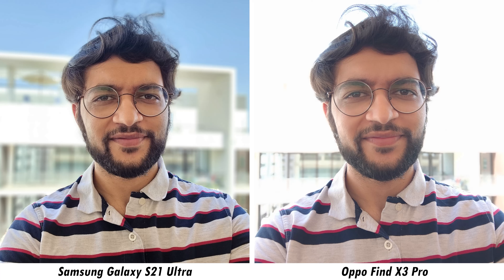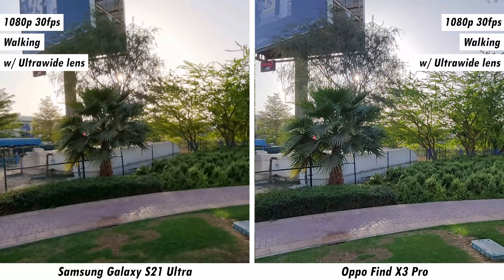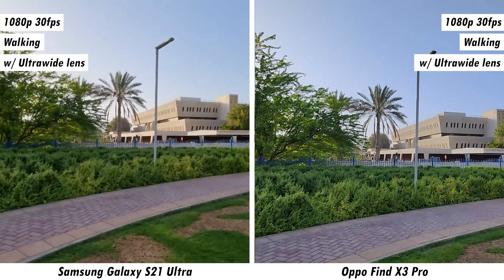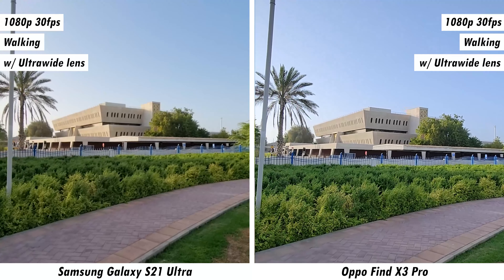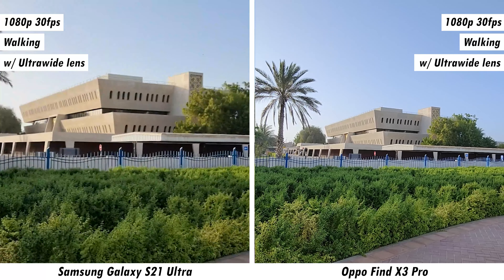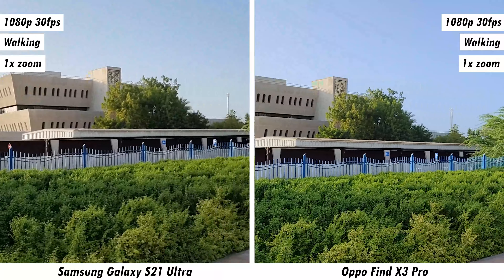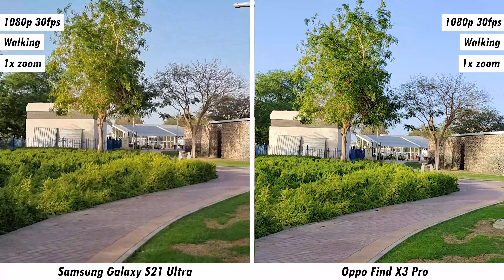Looking at portrait samples, the Galaxy S21 Ultra has better exposure and colors in this indoor situation, though some may prefer the Find X3 Pro's 2x version. The default portrait lens differs between the phones, giving slightly different perspectives. While the Find X3 Pro is overly vibrant, the Galaxy S21 Ultra handles balance better — though at 2x the Find X3 Pro recovers considerably, making it hard to decide which wins. Let us know in the comments.